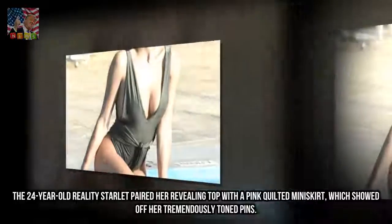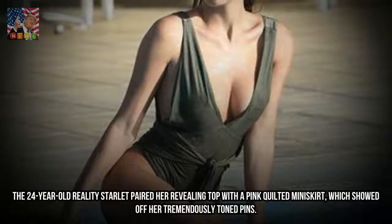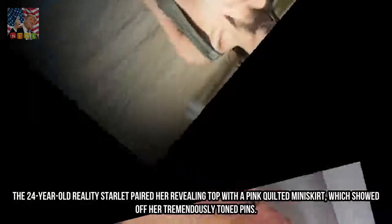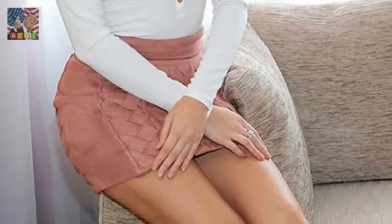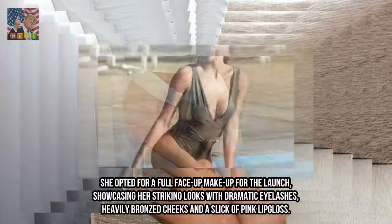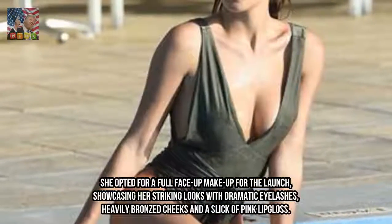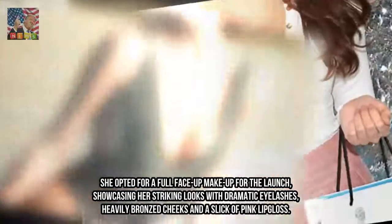The 24-year-old reality star paired her revealing top with a pink quilted miniskirt, which showed off her tremendously toned pins. She opted for a full face of makeup for the launch, showcasing her striking looks with dramatic eyelashes, heavily bronzed cheeks and a slick of pink lip gloss.